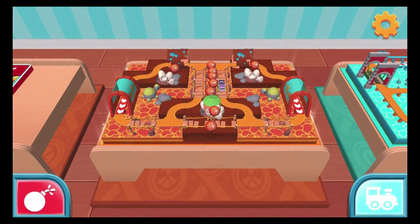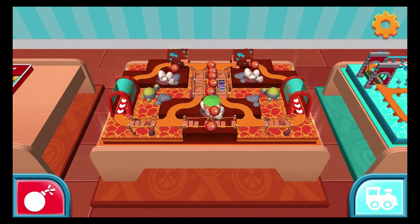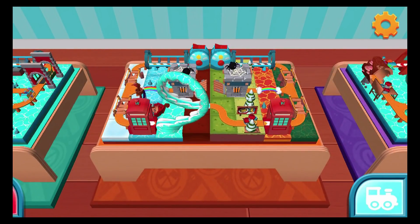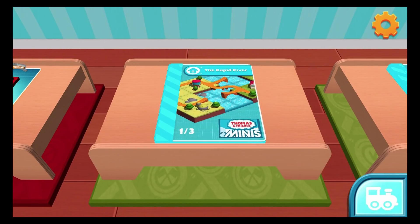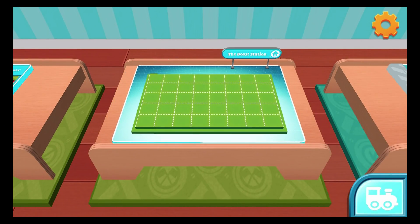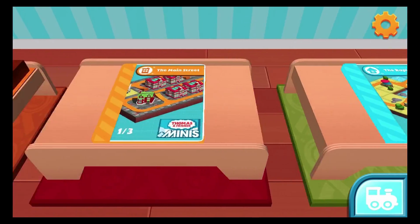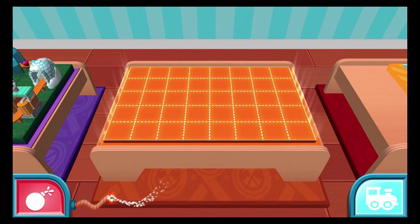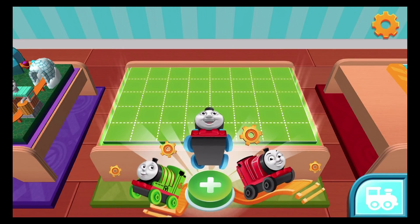Welcome back to your very special train set. Choose which blueprint you'd like to build. Keep holding the button to destroy this train set and start over.